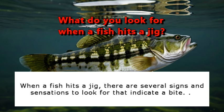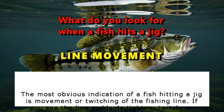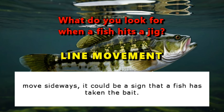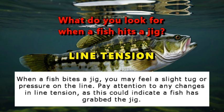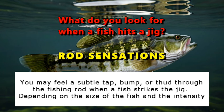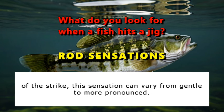When a fish hits a jig, there are several signs and sensations to look for that indicate a bite. The most obvious indication is movement or twitching of the fishing line — if you see the line suddenly tighten, twitch, or move sideways, it could be a sign that a fish has taken the bait. When a fish bites a jig, you may feel a slight tug or pressure on the line. You may also feel a subtle tap, bump, or thud through the fishing rod, which can vary from gentle to more pronounced depending on the size of the fish.